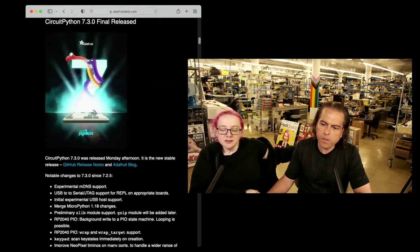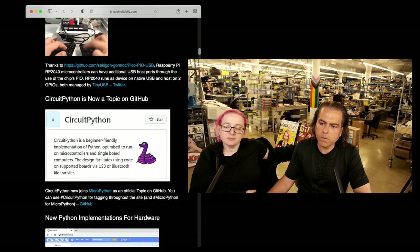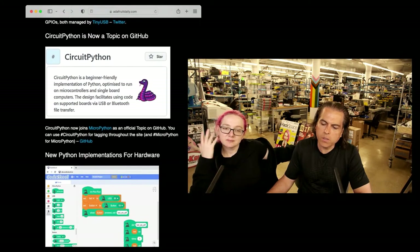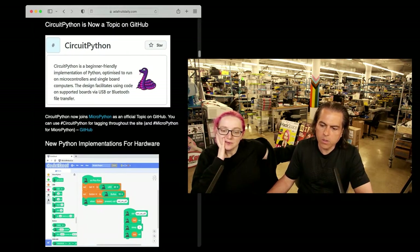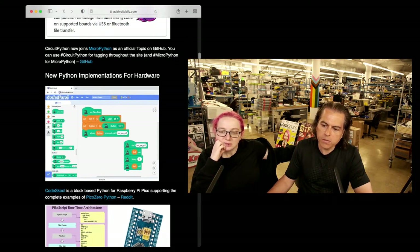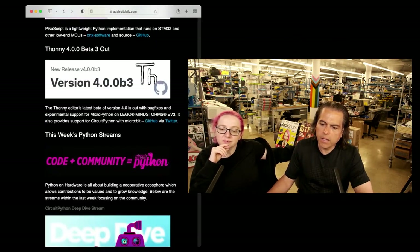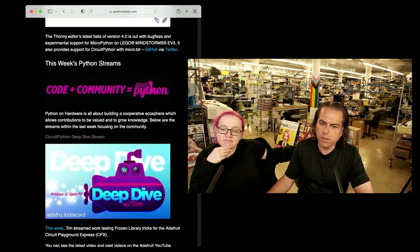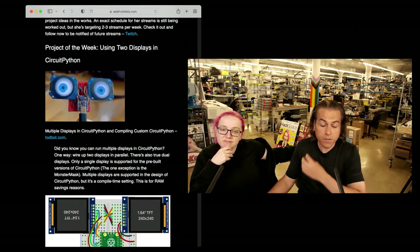We'll talk about CircuitPython 7.3.0 in a little bit, including the RP2040 stuff with USB TinyUSB. We're now a topic on GitHub — you can check that out. This is a way for folks to tag things with CircuitPython throughout the site on GitHub and more. There's new Python implementations for the neat PicoZero Python project. And all the regular unending projects, news, videos, and the project of the week.